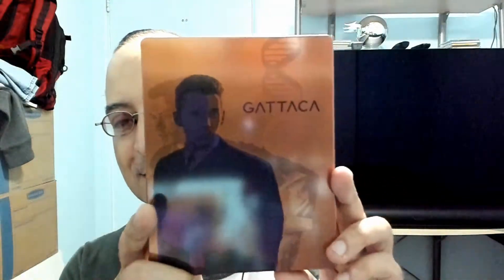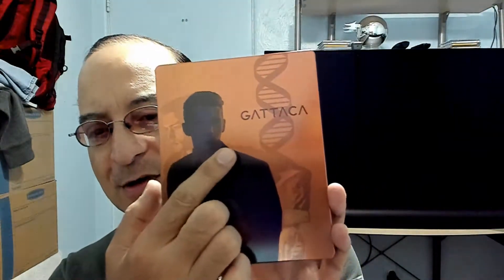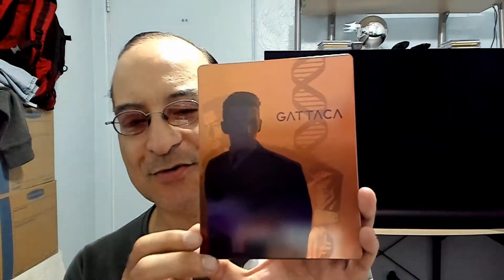I don't want to spoil the rest of it if you haven't seen it. The musical score is beautiful, and I'm glad to have this on 4K — it does have Dolby Atmos. Let's take a look at this beautiful steelbook. At first I didn't love it, but now I can see Jude Law's character in the background, and that's Vincent. It has a nice bronze look to it, and that's Uma Thurman's character.